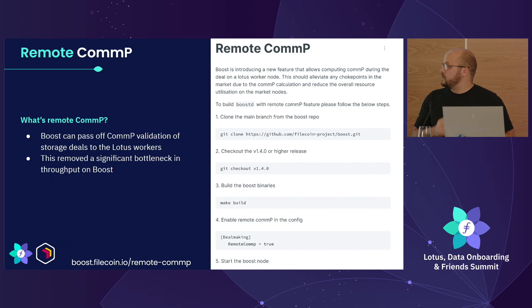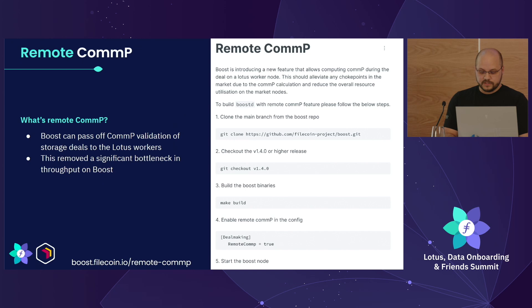Remote CommP: one of the things we want to do is scale, and Boost has been a bottleneck for ingesting data. Eventually you get to the point where you have to run so much CommP that it gets really slow and you can't ingest more data. One more immediate thing we can do — until we get more horizontal scaling with Boost — is hand off CommP calculation to the sealing workers. We can say, 'I've got this data in, sealing worker, can you check and make sure that's good to go?' That API was implemented quickly thanks to collaboration, and it's been really great.